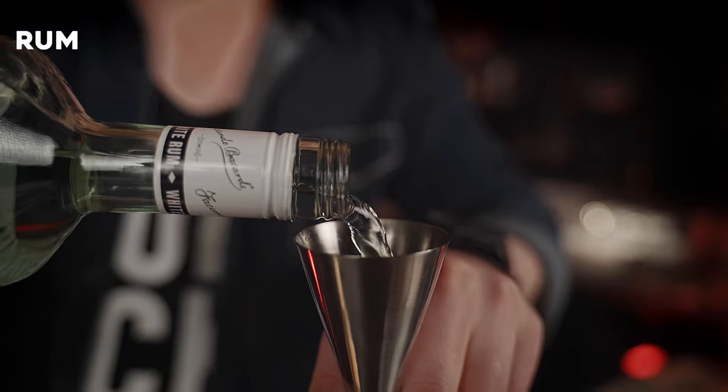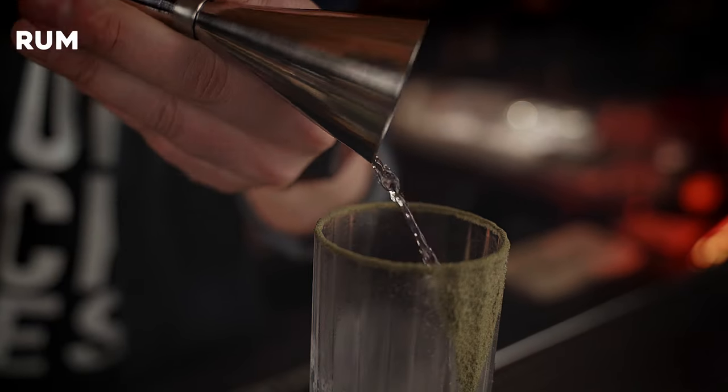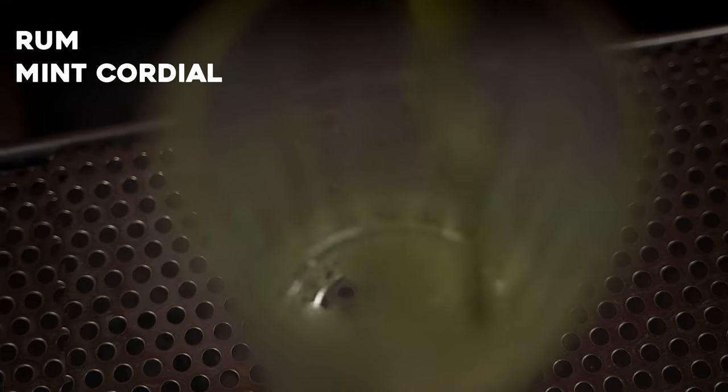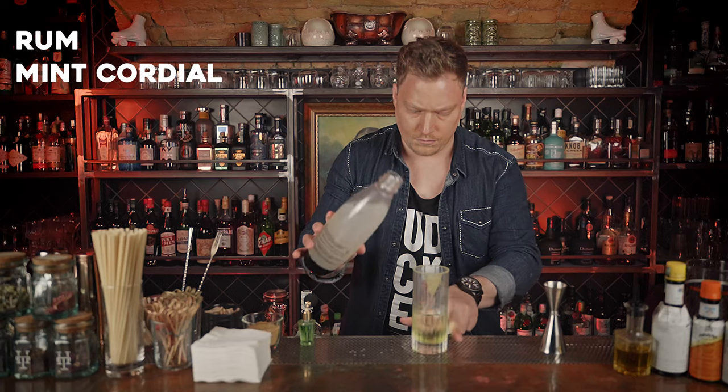21st century bartending is not about placing fireworks and Ferris wheels on top of drinks. It's about simplicity. Our twist tries to represent that as well. What you need is a good set of hands and time for preparation. Firstly, we adjusted the acidity of the mint cordial that we let rest for days to ease out the flavors.